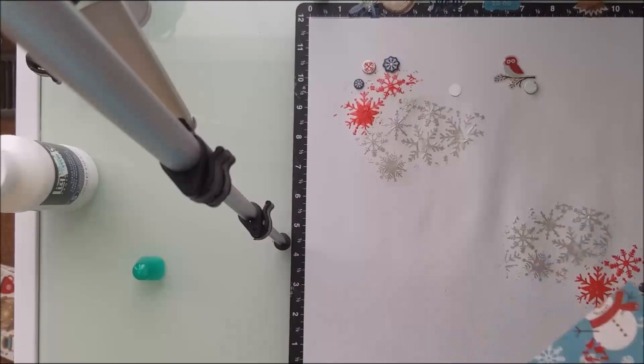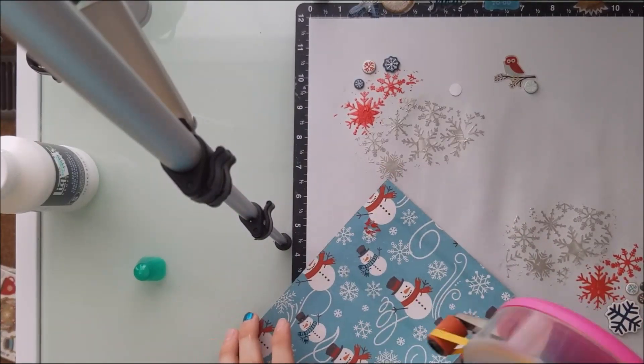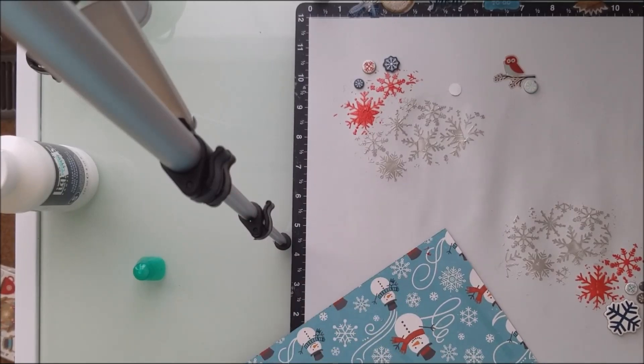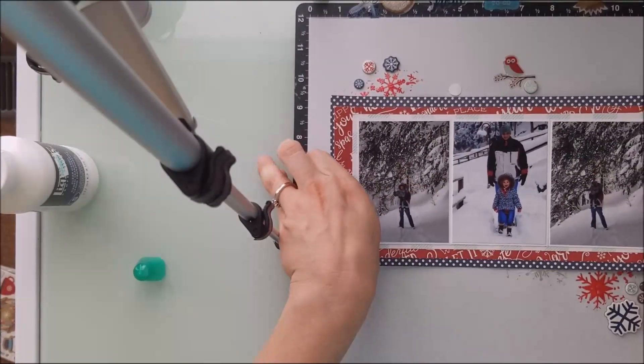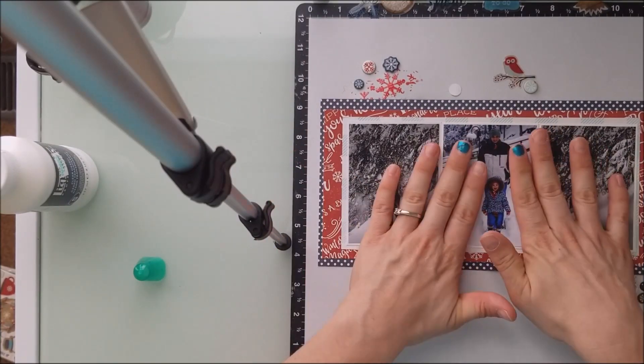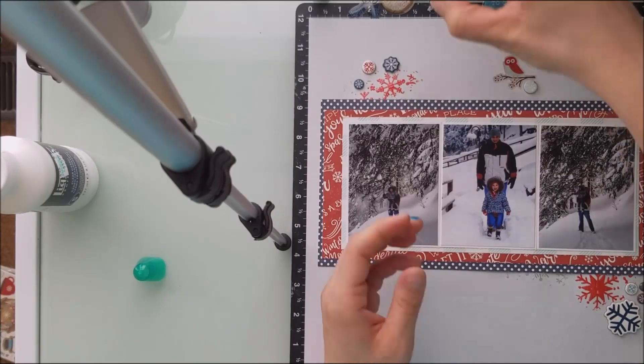So here I go. I stick it down. This layout is going to come to an end here quickly — it actually goes pretty quick. My layouts don't take very long at all. Especially if I know exactly what I'm doing, and if I have the whole collection, it makes it so much easier.